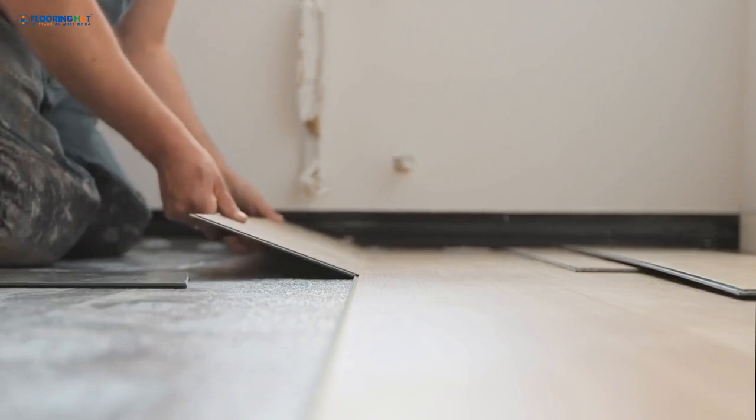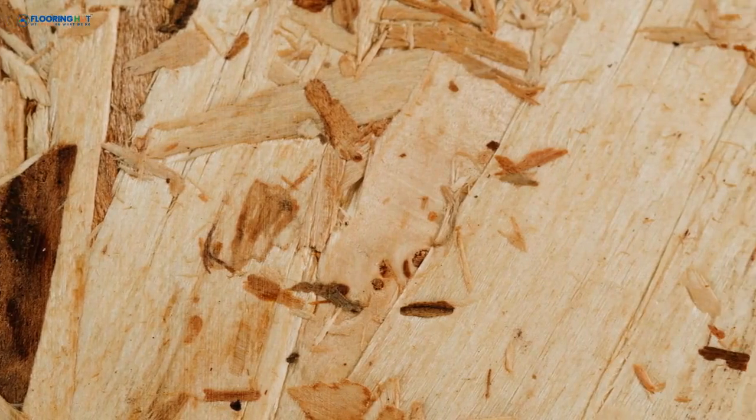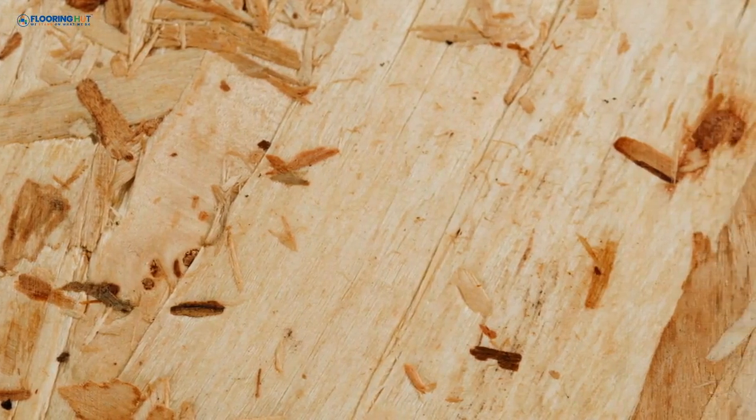Some LVTs include a built-in underlayer, eliminating the need for separate underlay. Made from foam or cork, this layer adds comfort and extends the tile's lifespan by protecting it from the subfloor.